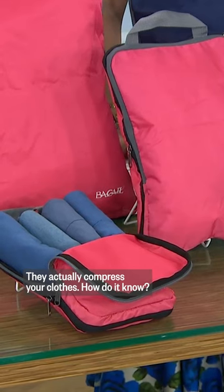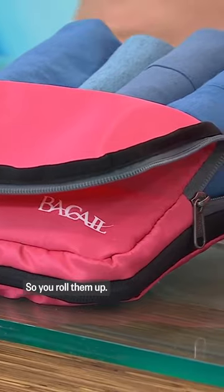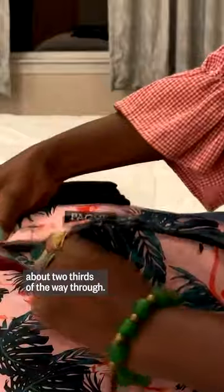They actually compress your clothes. So you roll them up, and right here you can see that there is a second zipper. So you want to fold your clothes about two thirds of the way through. Isn't that great? I blew your mind again. Yeah, and it really works — it's like a double packing cube.